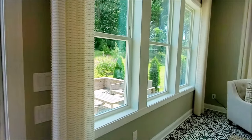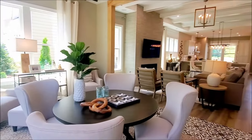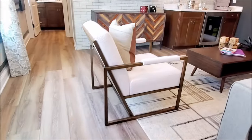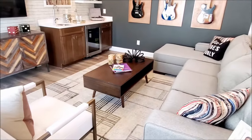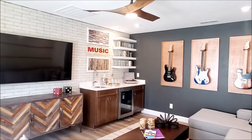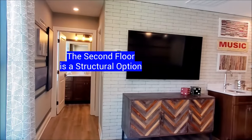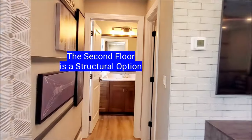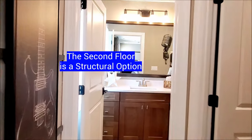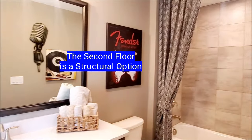The 8-foot interior doors and case openings are included. The patio outside is a nice area to enjoy the outdoors. Now let's take a look at the bonus room on the second floor, which is a structural option. You can build the Emily with just one floor or with a second floor that has a loft, storage, and a full bath.